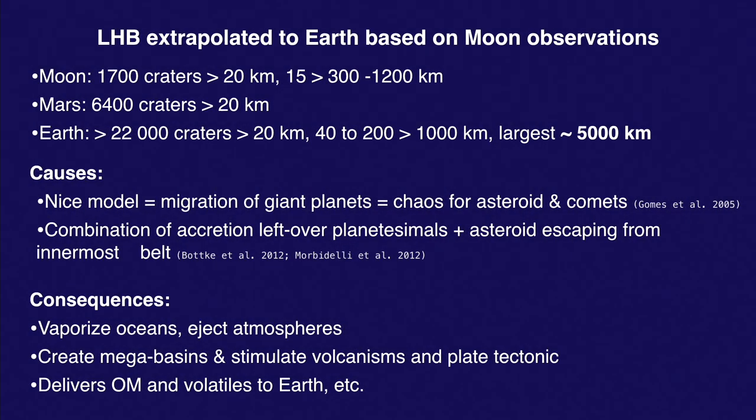If we extrapolate what we learn from Moon craters to the Earth, we'd expect craters probably the size of a continent. It's easier to hit a big target like the Earth, so you're going to have a lot of very large craters forming in this period. The Nice model, put together by Alexandre Morbidelli and his team, calls for a spike in impactors hitting the Earth due to the migration of the gas planets — Jupiter migrates inward, the other three migrate outward.